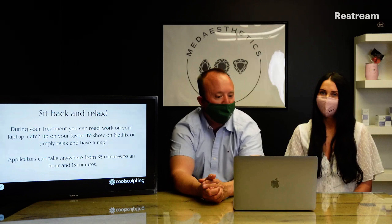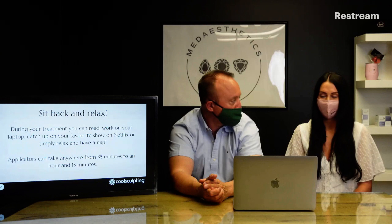On the actual treatment day, we'll take some pictures to track your results, mark up the area, assess it, and then you'll get comfortable on the treatment bed and we'll apply the applicators. You'll feel a slight pulling and tugging sensation as the fat is drawn into the applicator, then we'll turn on the controlled cooling. You'll feel slightly uncomfortable — a little stingy, achy, crampy — for maybe the first five to ten minutes, but then you go completely numb. During your session you can sit back and relax, watch Netflix, work on your laptop, or read a book. The applicators can take anywhere from 35 minutes to an hour and 15 minutes.